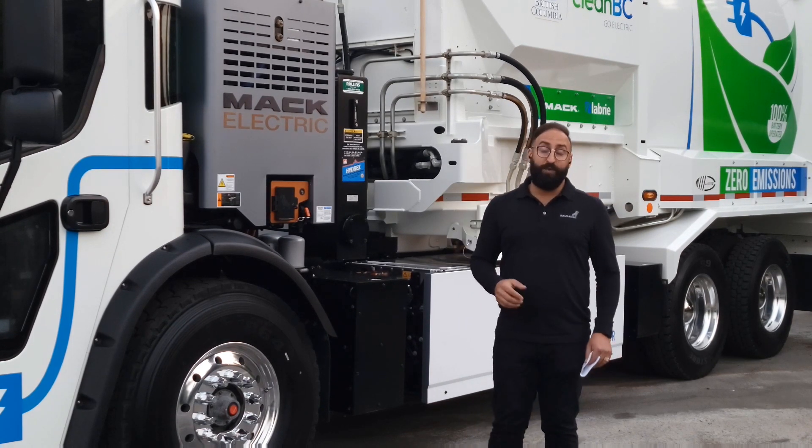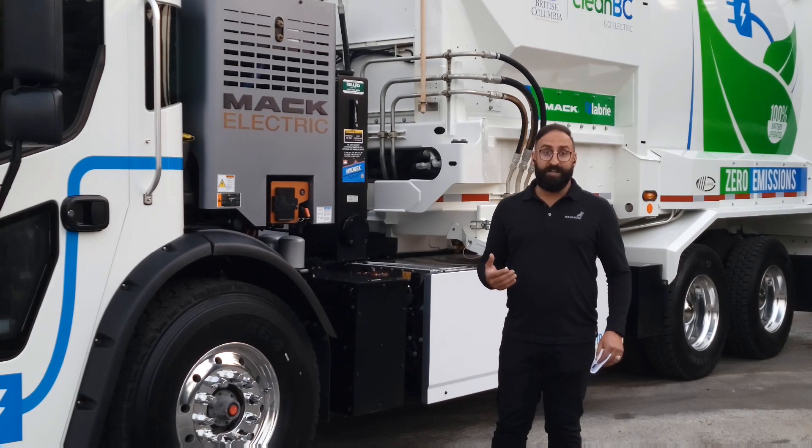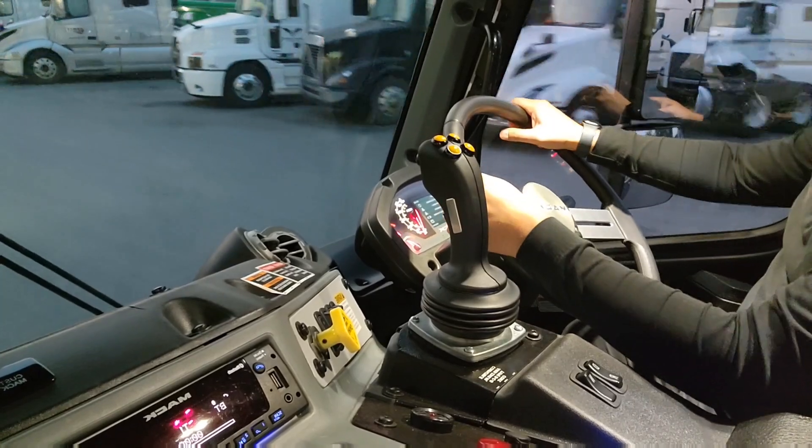What does this mean? This means we've got a massive head start in the EV space. When you're buying a Mac product you're going to get something that's top tier. Now check out the driver's point of view — this cab is so quiet.